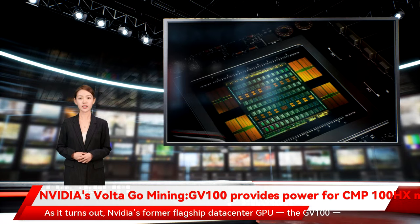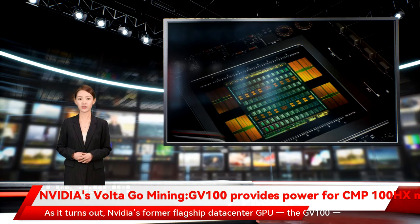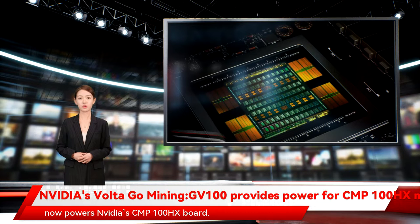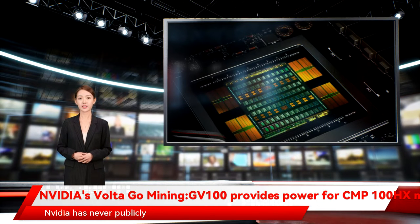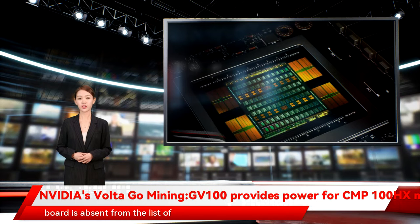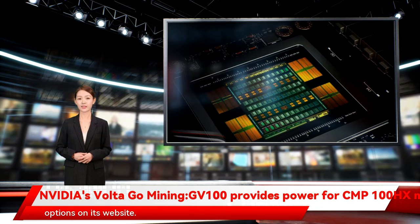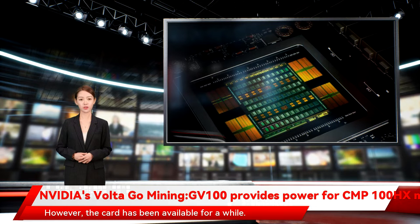As it turns out, NVIDIA's former flagship data center GPU, the GV100, now powers NVIDIA's CMP100HX board. NVIDIA has never publicly announced its CMP100HX card, and the board is absent from the list of its cryptocurrency mining options on its website. However, the card has been available for a while.